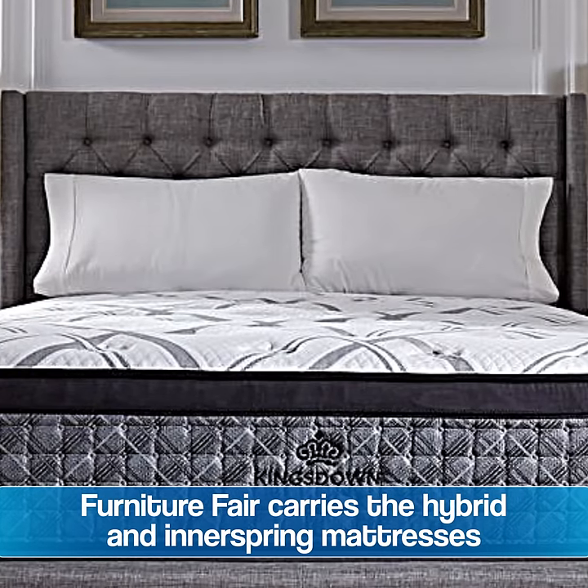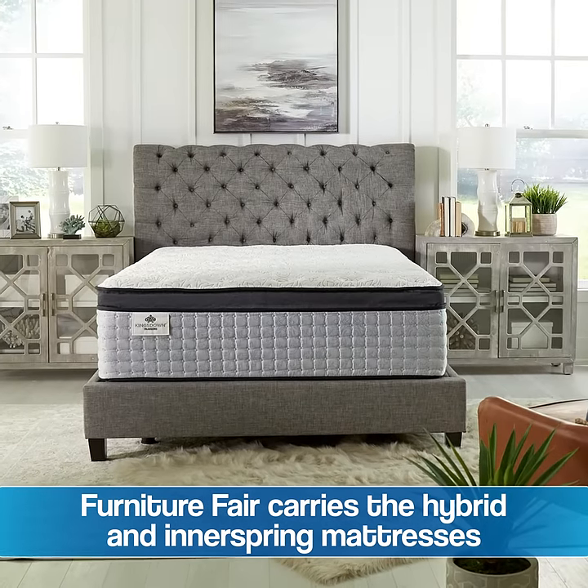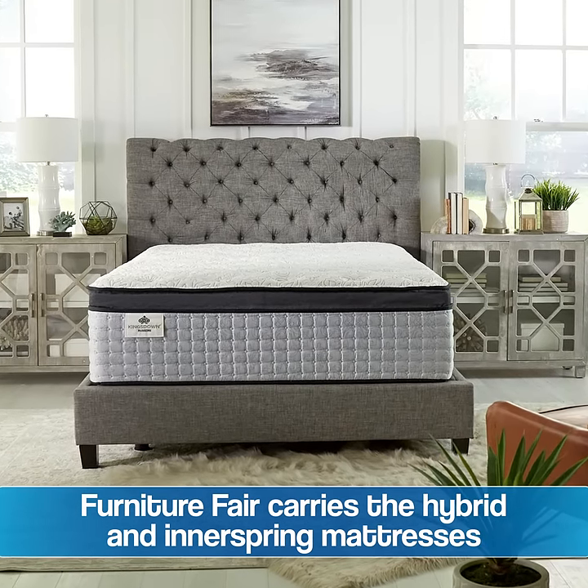Kingsdown makes all different kinds of mattresses. Here we carry their hybrid and their innerspring line. The hybrid line is from their Passions collection, which is known for both comfort and pressure relief, but also support.